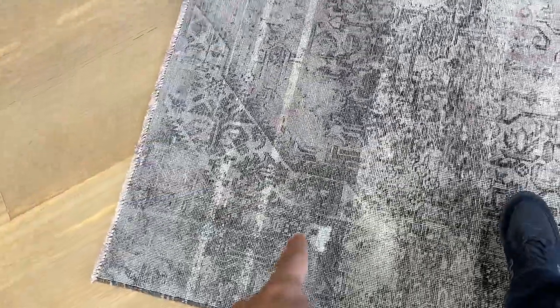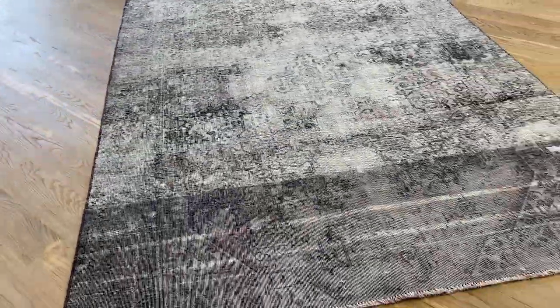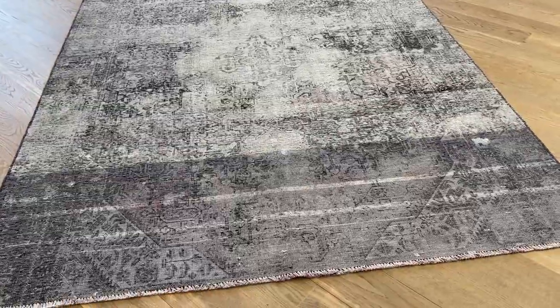A couple of areas has had some work done, which our team will do better before shipment. But again, extremely rare carpet in this design and style.